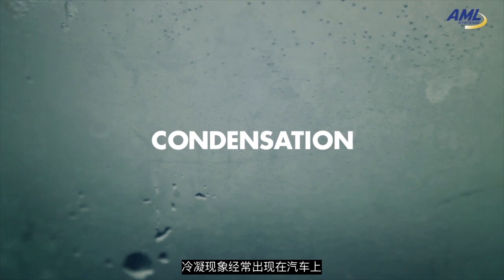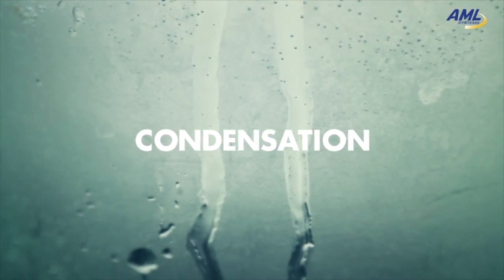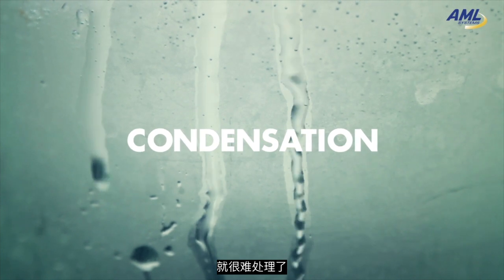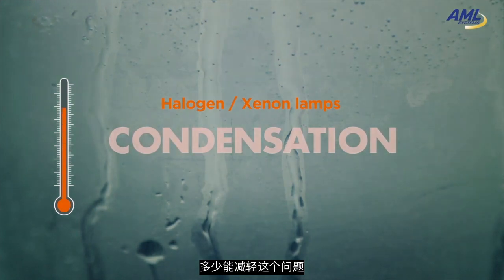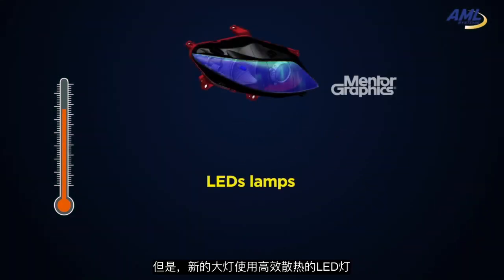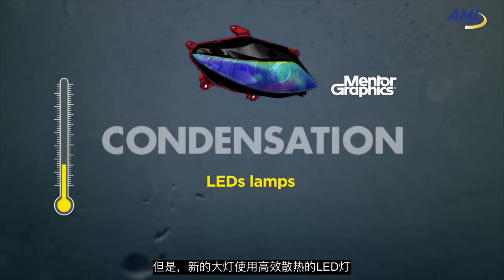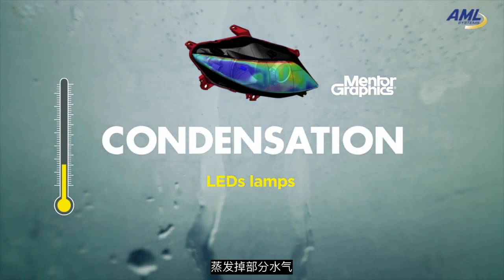Condensation often occurs in vehicles. Easily manageable when it's on a windshield by blowing hot air, it has always been more difficult to manage it inside of a headlamp. Halogen and xenon lamps provide enough heat to somewhat mitigate this issue. However, in new headlamps with more heat-efficient LEDs, this condensation film inside of the lens only partially evaporates.